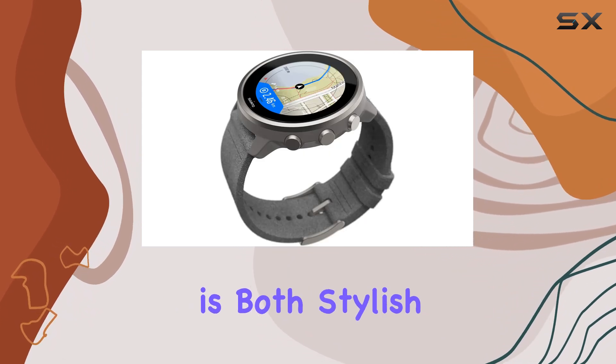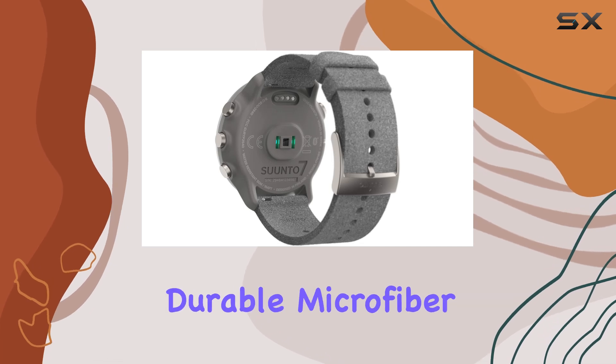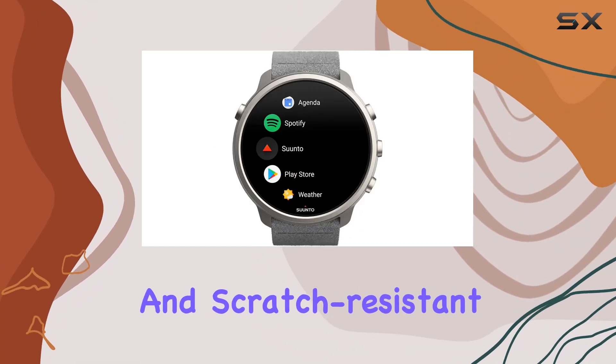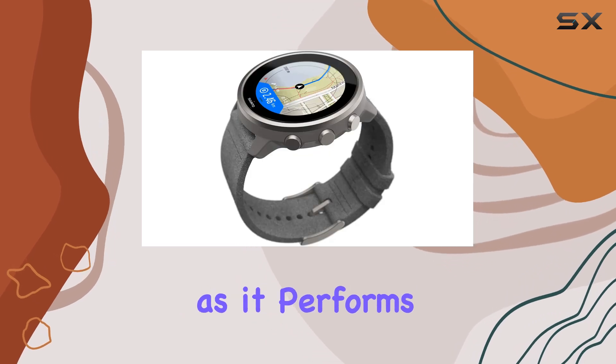The design of the Cento 7 is both stylish and robust. It features an ultra-soft and durable microfiber strap, a high-resolution touchscreen, a titanium bezel, and scratch-resistant Gorilla Glass. These elements combine to create a watch that looks as good as it performs.